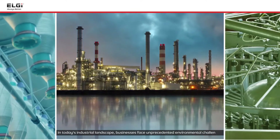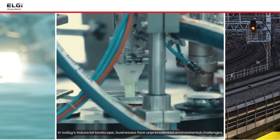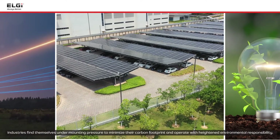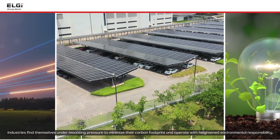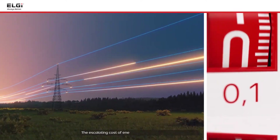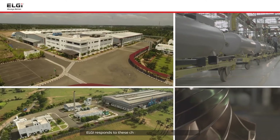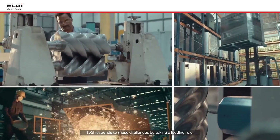In today's industrial landscape, businesses face unprecedented environmental challenges. Industries find themselves under mounting pressure to minimize their carbon footprint and operate with heightened environmental responsibility. The escalating cost of energy adds another layer of complexity. LG responds to these challenges by taking a leading role.